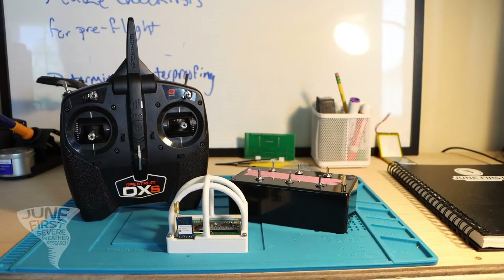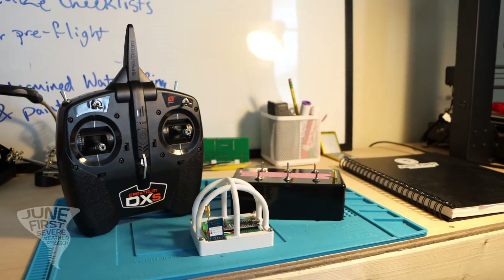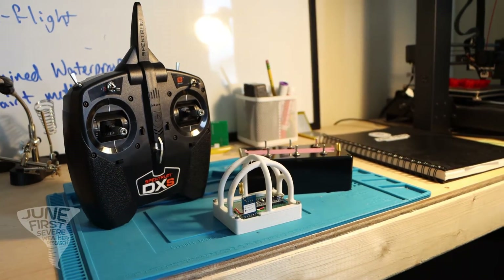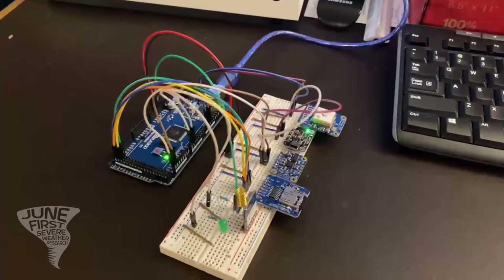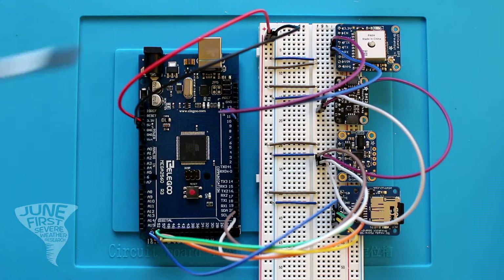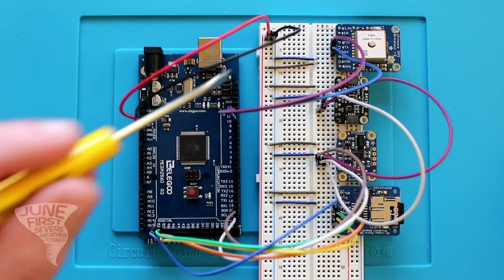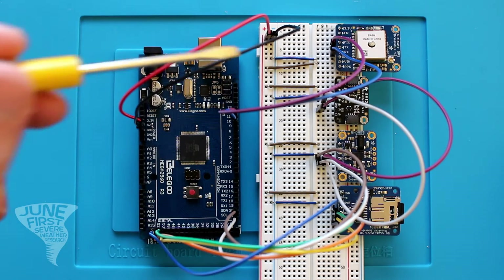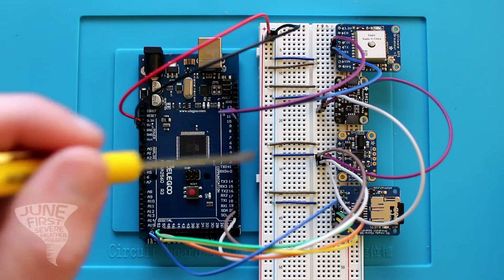Our ground control consisted of an RC transmitter, a switch controller for deployment of sensor packages, and a receiver to gather live data from the sensor package. Our sensor package consisted of multiple key components, including a microcontroller that does all of the calculations. The actual sensing is done by an array of sensors, including an atmospheric sensor, an accelerometer and IMU, a GPS module, and a LoRa transceiver, which transmits data live back to our receiver.